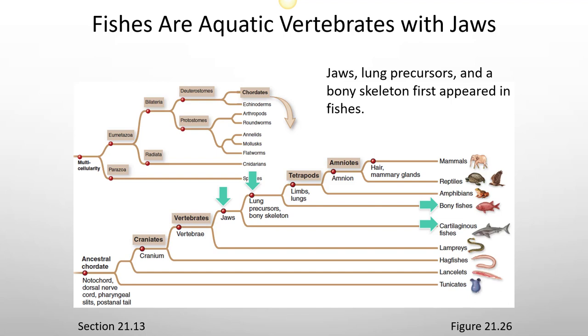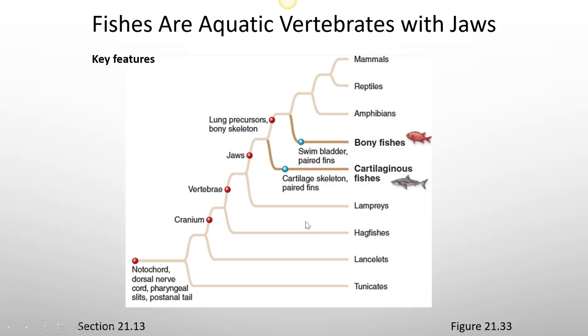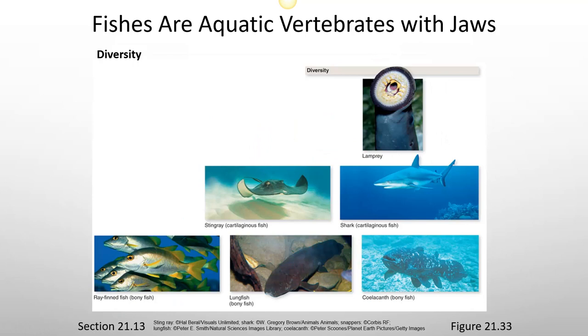Jaws, lung precursors, and a bony skeleton first appeared in the fishes. Cartilaginous fish, called Chondrichthyes, have a cartilage skeleton and paired fins. Bony fish, called Osteichthyes, have a swim bladder and paired fins. Here's the diversity of different types of fish — the cartilaginous fish like stingrays and sharks, and the bony fish like lungfish.